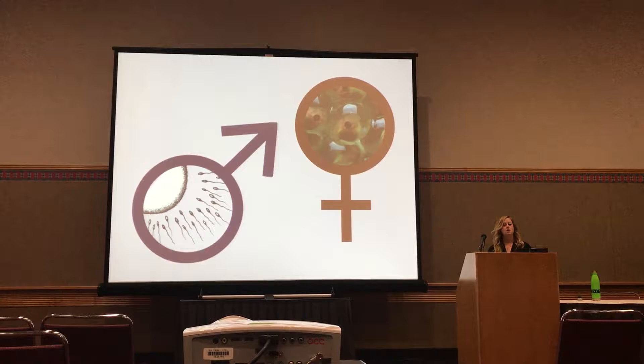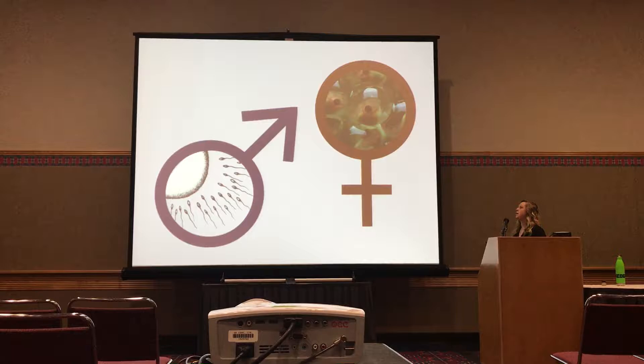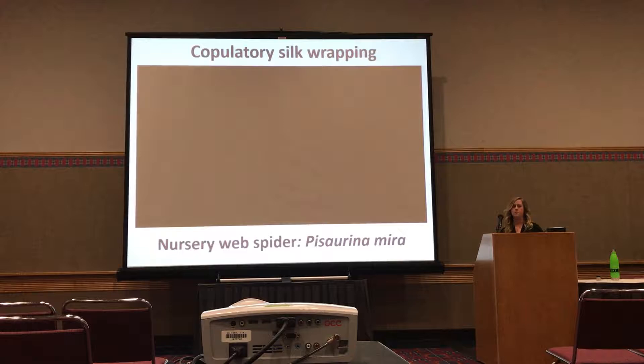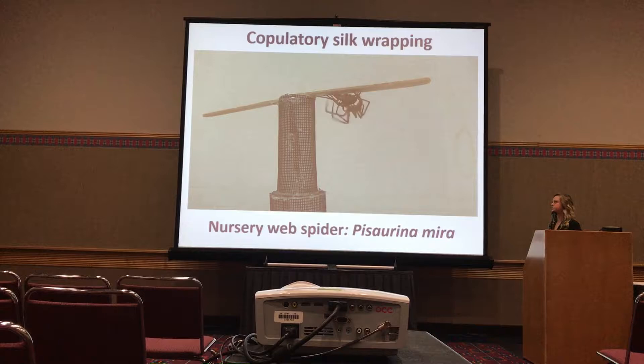It's within this framework that I started studying the nursery web spider and the behavior of copulatory silk wrapping. This behavior is exhibited specifically in the nursery web spider. What you're seeing in this video is the male just approaching the female — in this species, all males perform this as an obligate behavior — they wrap up the female's legs in silk prior to mating.